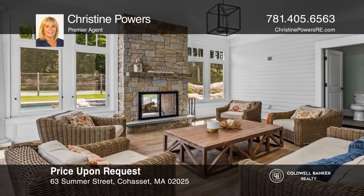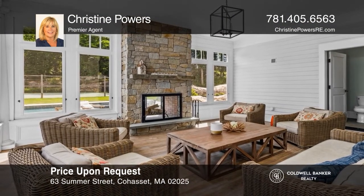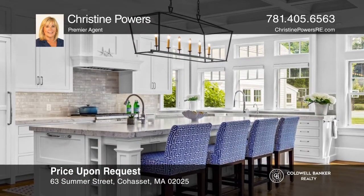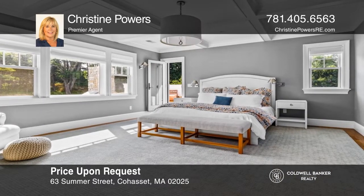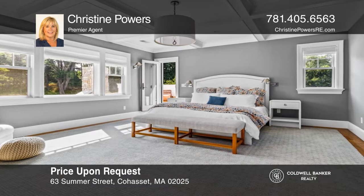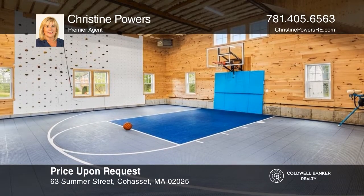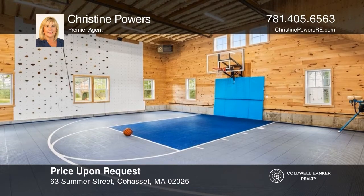This one-of-a-kind estate in the heart of Cohasset Harbor sits on roughly five acres and highlights an in-ground pool, tennis court, barn and auxiliary building. Built in 2016, the home combines classic, tasteful design with modern luxuries including an office, a stunning kitchen, relaxing primary suite and a theater. Don't miss out on this unique opportunity. Call Christine Powers.